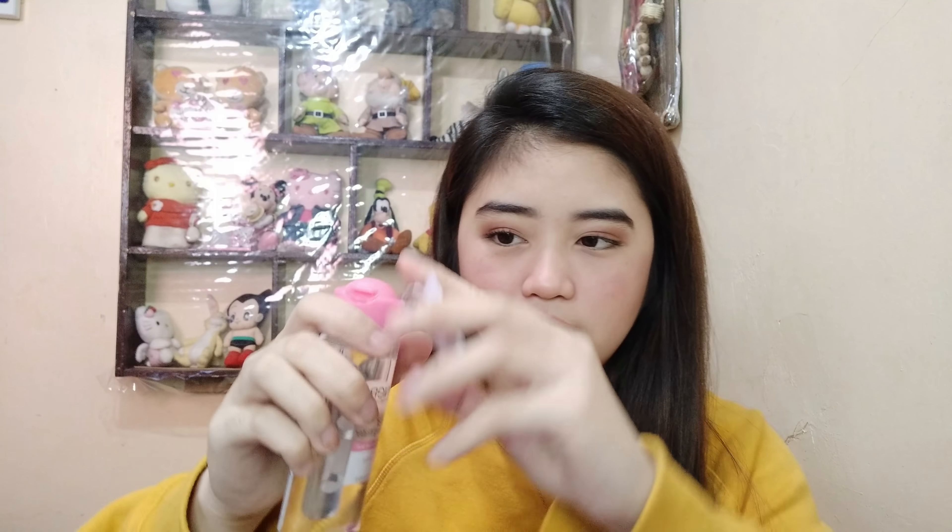And bumili ako netong Garnier Micellar Water — 99 pesos siya. Bumili ako neto kasi pwede daw siya sa lips. Nag-lip swatches kasi ako, so baka makatulong. Titry ko din siya. Grabe guys, tinodo ko yung haul ko sa cleanser kasi talagang pinaubos ko yung lahat ng cleanser ko bago ako mag-Watson haul para sabay-sabay ko silang bibilin lahat.